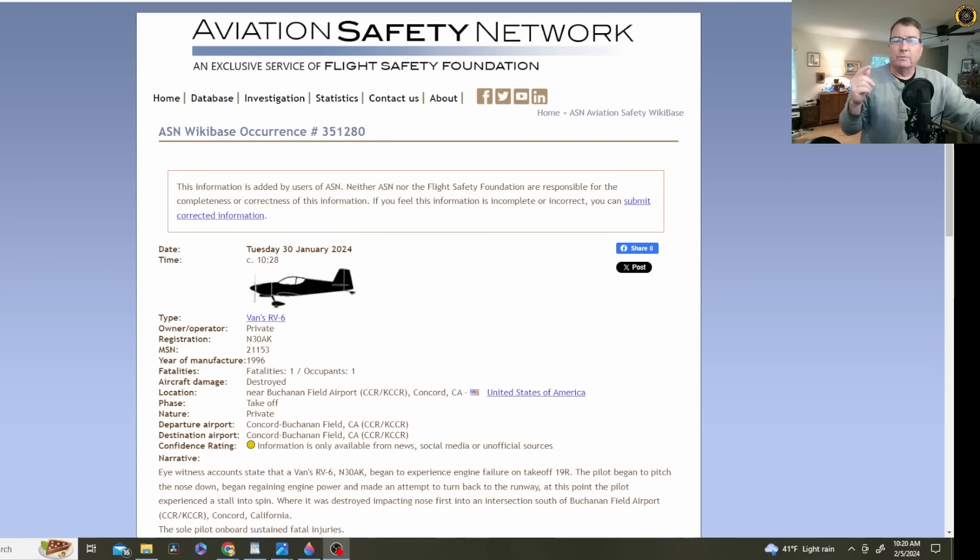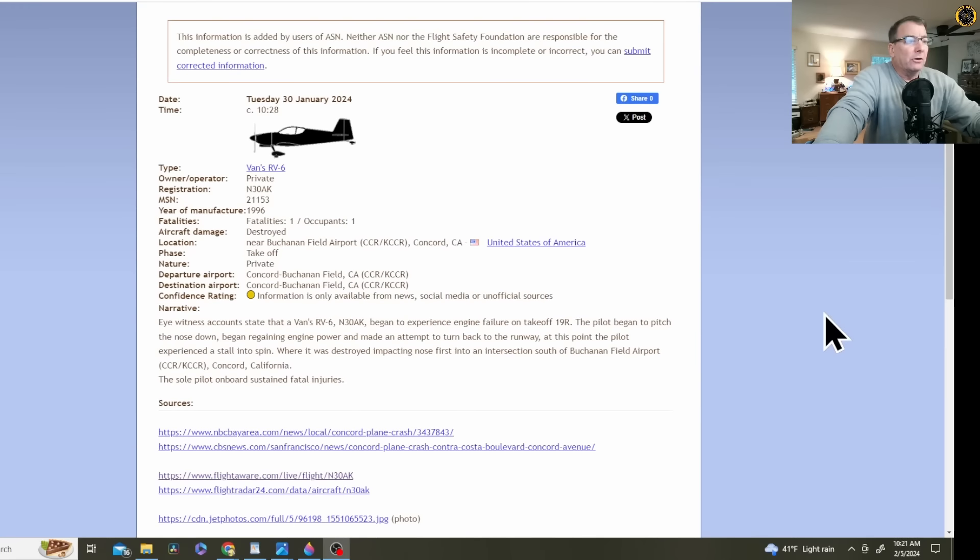I began to build one of these aircraft years ago before they had quick-build kits, and it took me two years and a thousand hours just to build all the flying surfaces. They're an excellent design for an experimental aircraft and very popular. This one was built in 1996. One fatality near Buchanan Field, Concord.